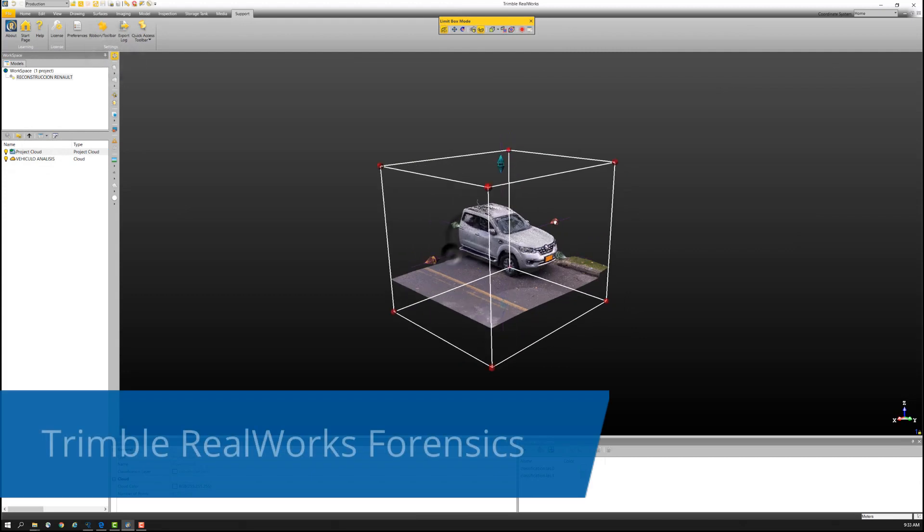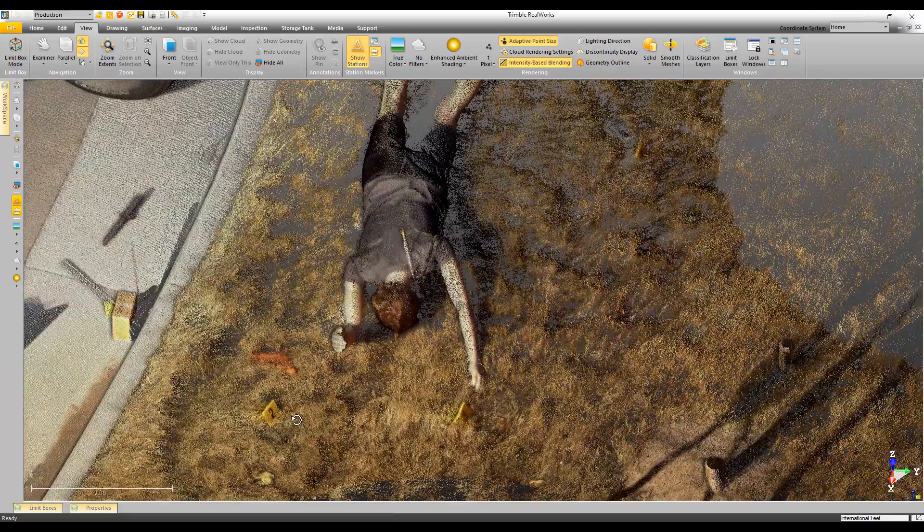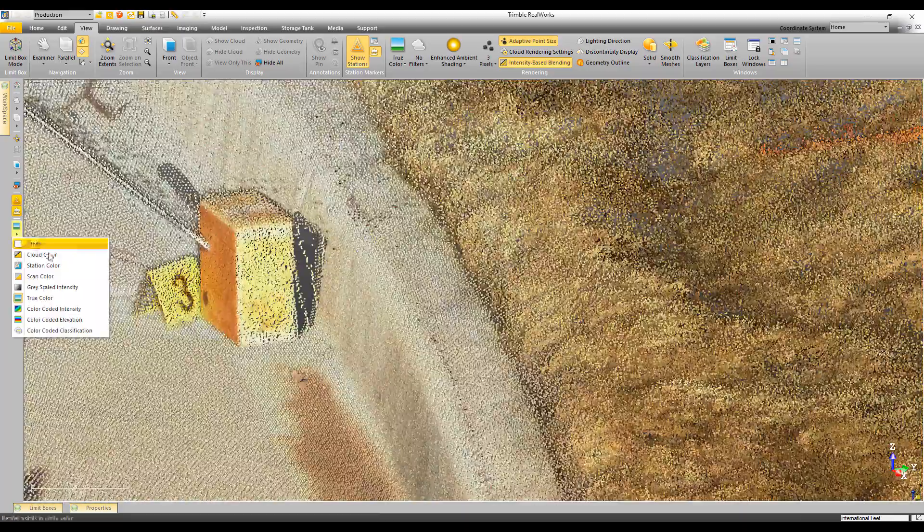Trimble RealWorks Forensic gives you powerful tools for working with 3D data, with simple workflows to view and analyze the scene.